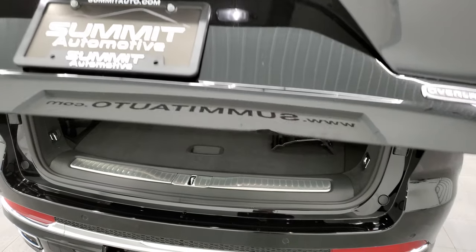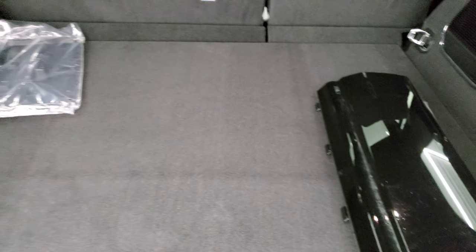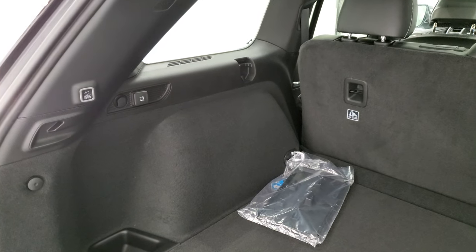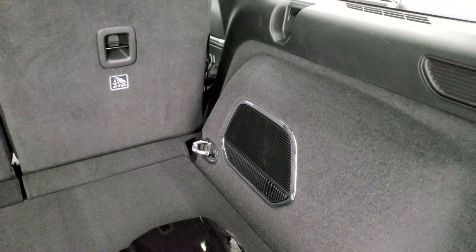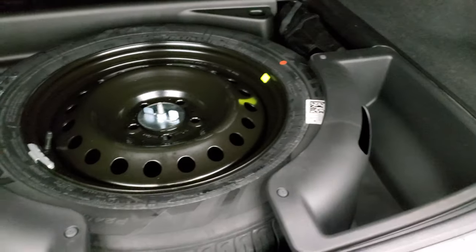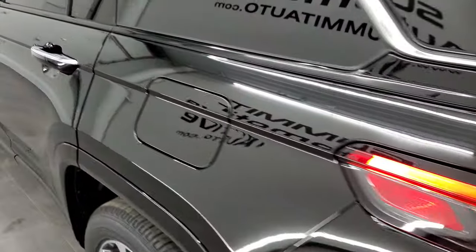I just wanted to show the back storage area since I'm sure there's not a lot of videos out there yet of this. Here's your receiver hitch cover, but plenty of room back here, and those seats do fold down pretty nice and flat, which I'll show you in a little bit. This one has the McIntosh premium audio system, has a subwoofer back here, and it's gonna come with a spare tire. To get this gate down you just press this button.